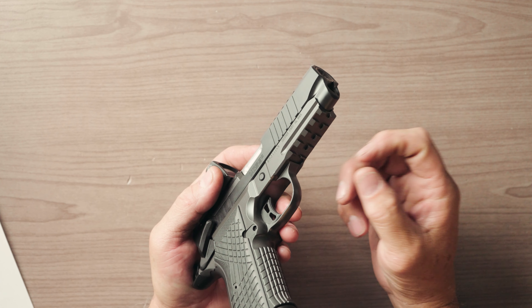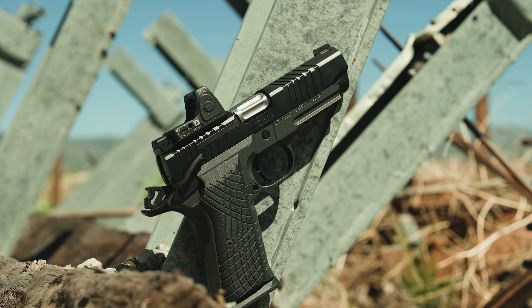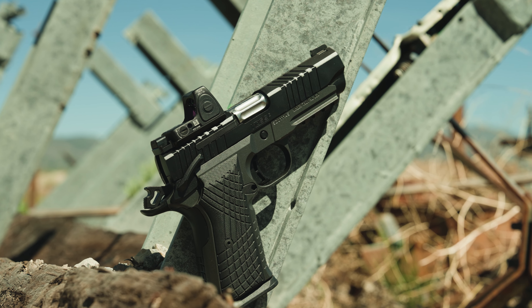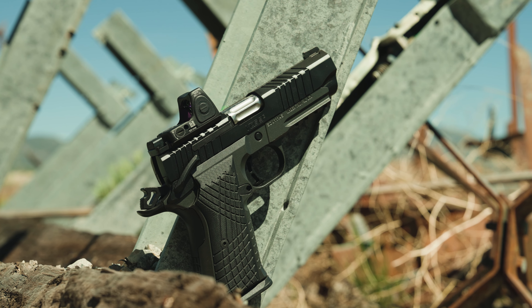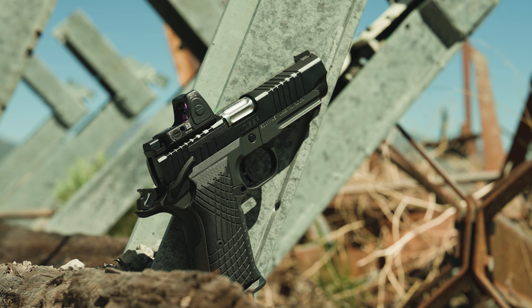The frame is a 7075 aluminum CNC frame. This is the KDS-9C railed version — the original that came out did not have a light rail. People were in an uproar about no rail, but newsflash: not everybody wants to carry a weapon light on their gun. You'd be surprised how many calls and emails I get from guys who want duty holsters without weapon lights but with red dots. That's just not their jam depending on their end user role.